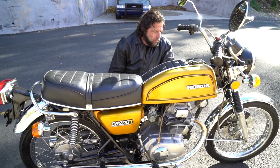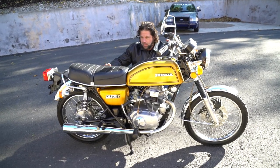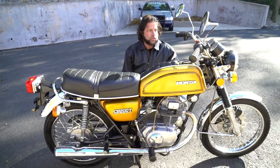I'm close to 240 pounds, and it hauls my big butt around no problem. It's definitely capable of riding a passenger — it has pegs on it. Unlike the 100s and the 125s, you can actually use this as a commuter bike.